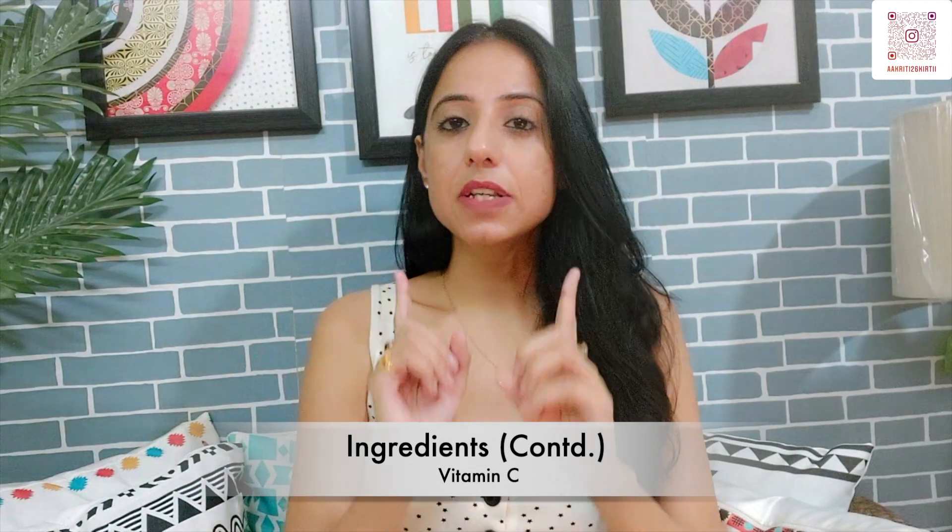Next, Vitamin C. Vitamin C is enriched with antioxidant properties which play a crucial role in collagen formation. Vitamin C also helps our hair grow and strengthens it. It helps reduce hair loss and prevents premature aging of hair.